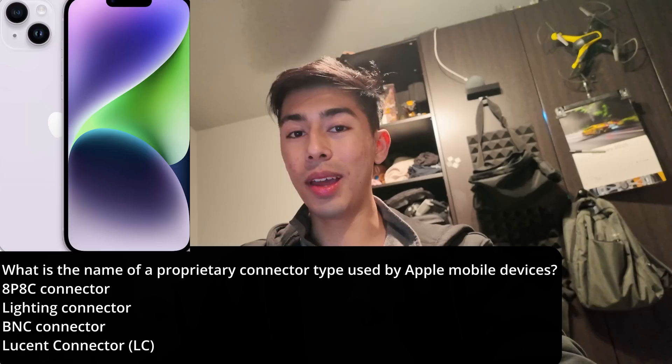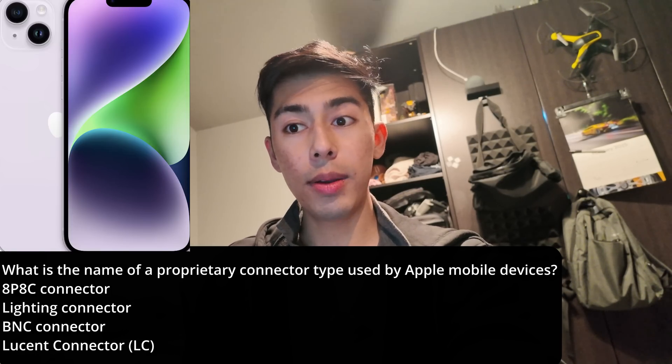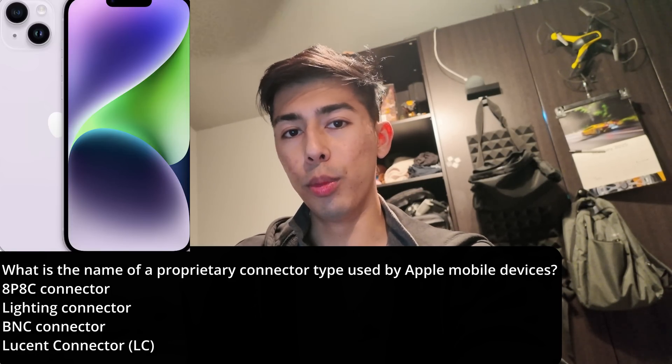It's what they used, but not anymore. So the answer: the Lightning connector is the name of the proprietary connector type used by Apple mobile devices.